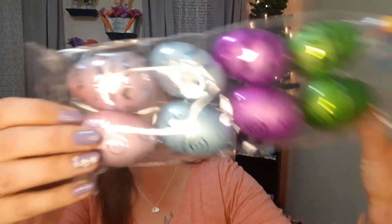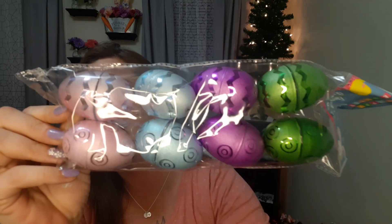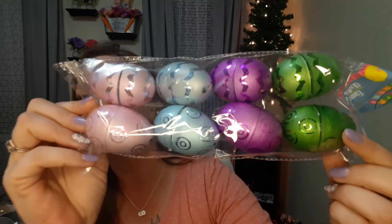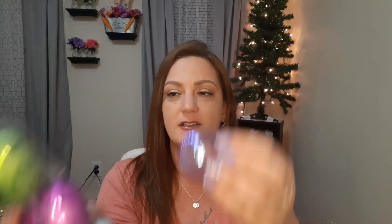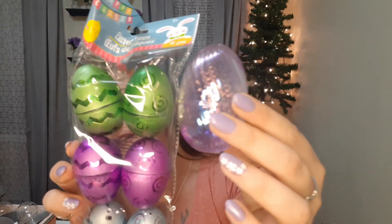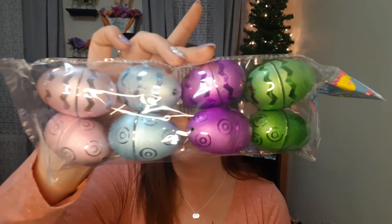The last set I got is a set of eight — it has two green, two purple, two blue, and two pink. The top row has a little ribbon-looking design going around it and the bottom has little swirls. These are a little bit smaller compared to the others, which is why you get eight of them, but they're really pretty. These will probably end up getting used more in a DIY than anything else.